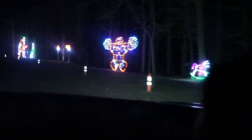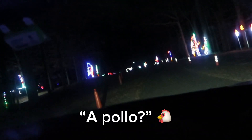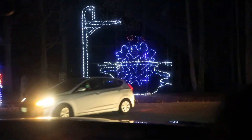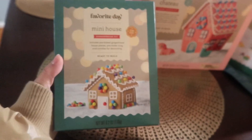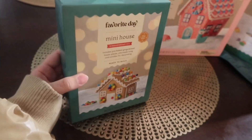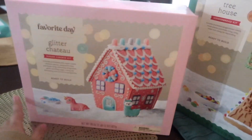He's eating the tree! He fell down. We just came back from a little Target run and we got a gingerbread house for the girls — we got one so they could share. Of course I had to go with pink.